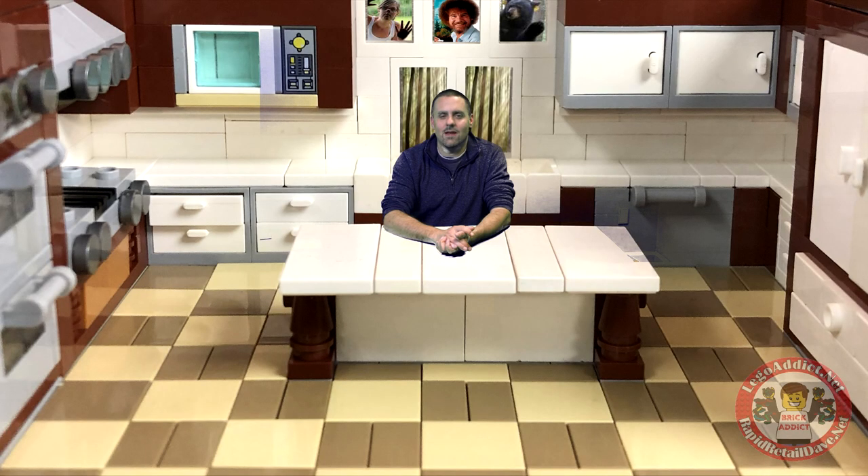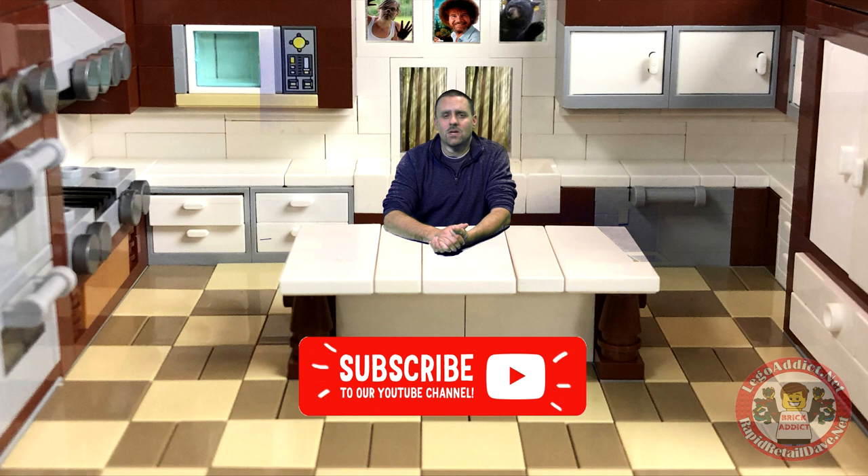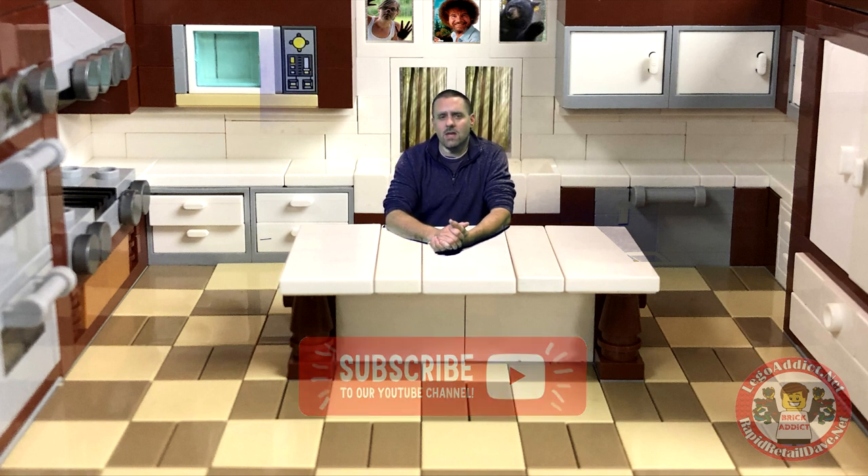Thank you so much for watching. We are a full-service, very family-friendly Lego channel. We try to do as many epic things as possible. If you're not subscribed, please click that subscribe button. If you like the video, please smash that like button below without breaking your device.